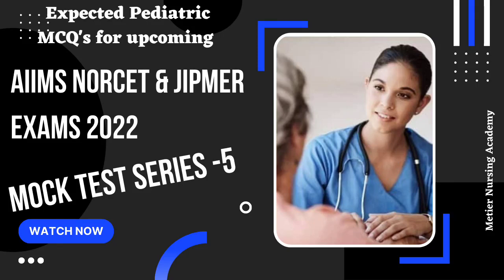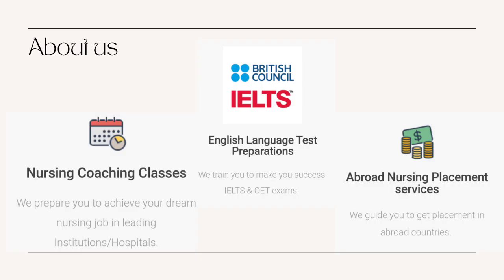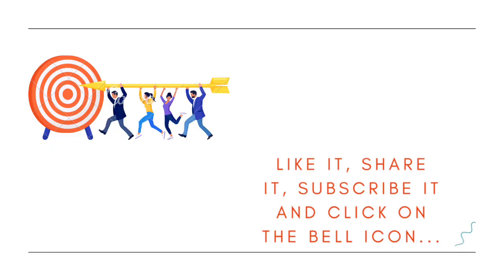Hello guys, welcome to Meteor Nursing Academy. Hope everyone is preparing for upcoming AIIMS, NORCET and JIPMER exams. We the Meteor team are always there to guide and support you. Today we are going to discuss Expected Pediatric Question Mock Test Series 5. We have already completed 4 test series. If you like this video, please like it, share it, subscribe and don't forget to click on the bell icon.